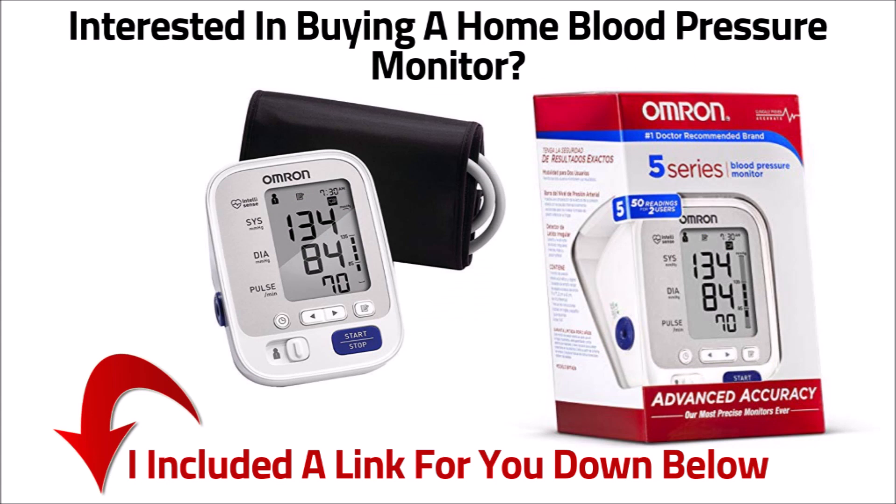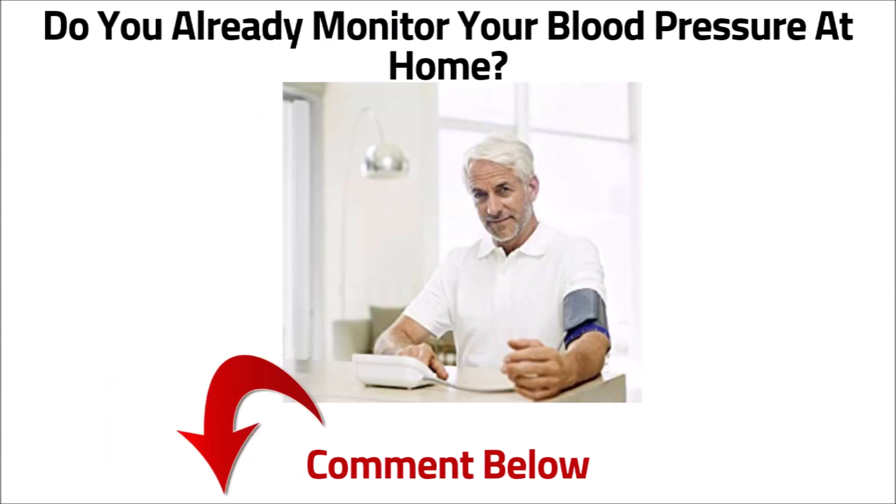If you're interested in buying a home monitor, I included a link for you down below. Also, I'm interested in knowing if you already monitor your blood pressure at home — please leave a comment below and let me know.